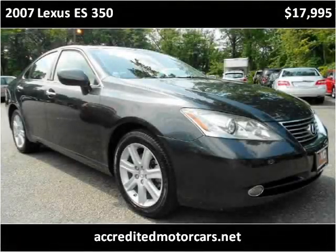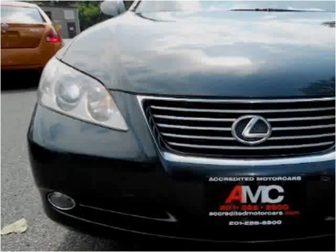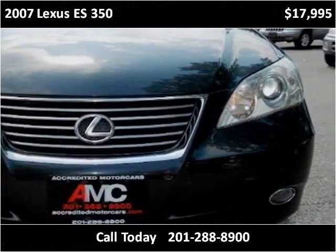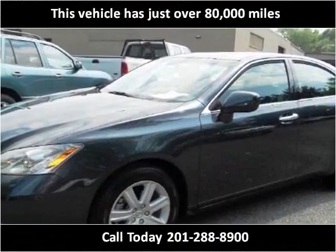This 2007 Lexus ES350 is available from Accredited Motor Cars. This vehicle has just over 80,000 miles.